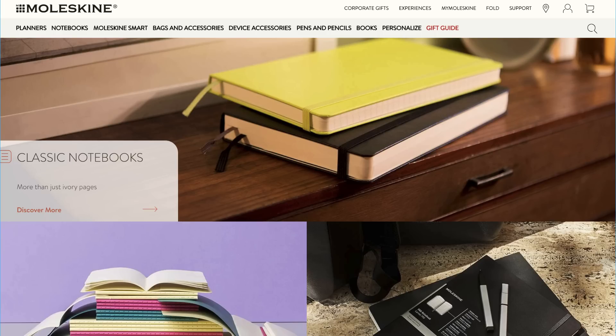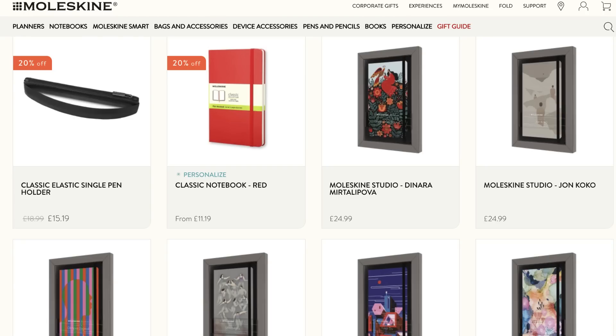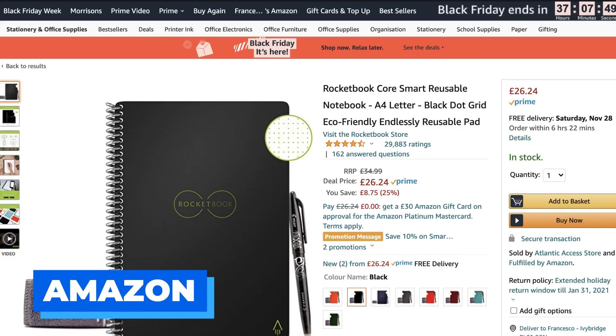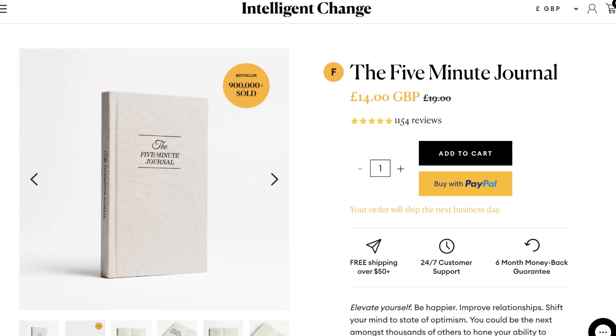Rocketbook is pretty well-known for helping you take notes and then wipe them clean, enabling smart digital note-taking. In the UK I believe it's having a Black Friday deal on Amazon at £24, which is around $23–24 in the US — about a $10 saving from the regular price. Finally, the Five Minute Journal, developed by Intelligent Change and endorsed by Tim Ferriss, which takes you through five-minute journaling practices for the day, is 30% off site-wide.